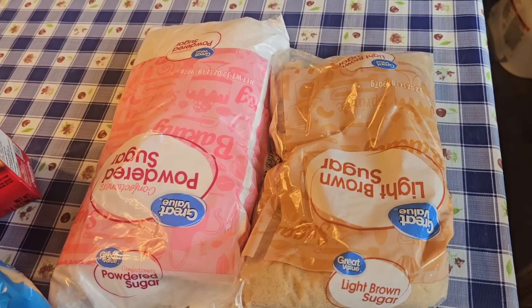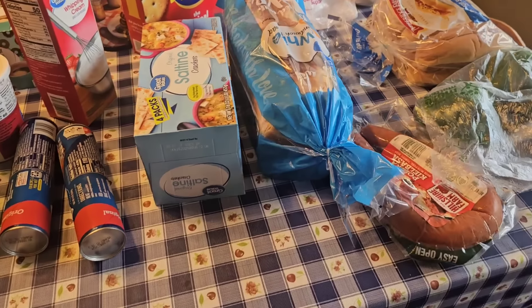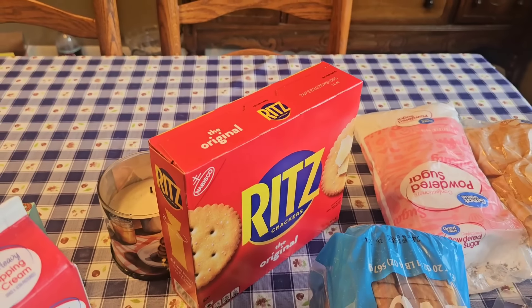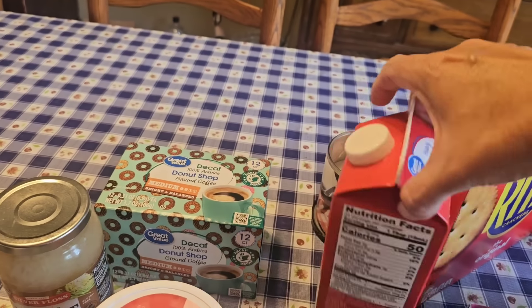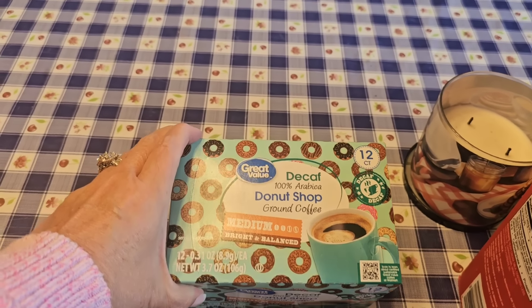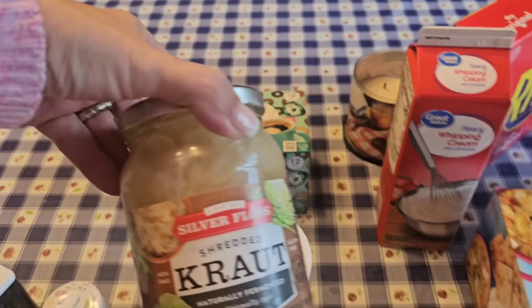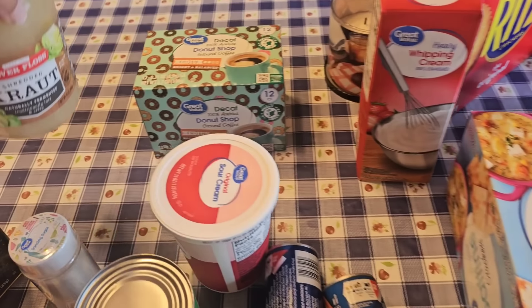Brown sugar, powdered sugar, because we're going to be doing some bacon. I got some loaf bread for Bryant for sandwiches. Saltine crackers, just because we always need those. And Ritz - we snack on those a lot. Heavy whipping cream, that's something I always keep around. I got Bryant some decaf coffee pods because he likes to drink those at night. Here is the sauerkraut I purchased to go on the buns.